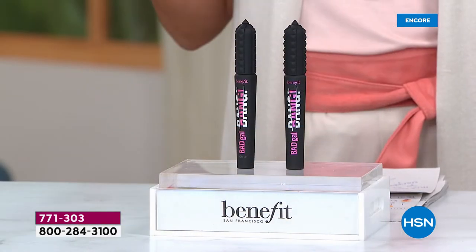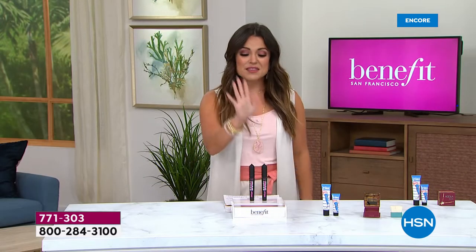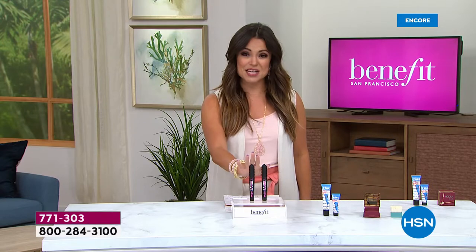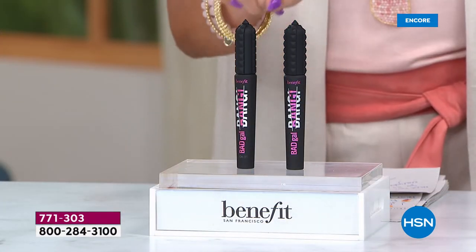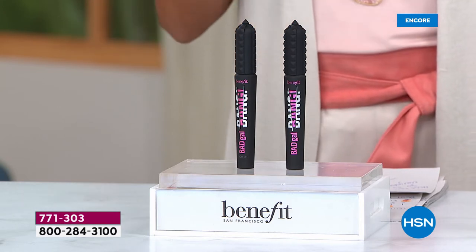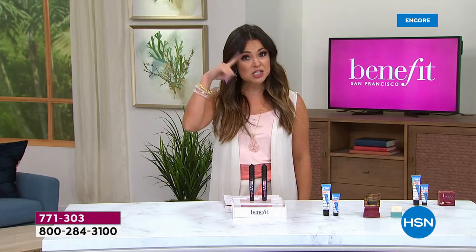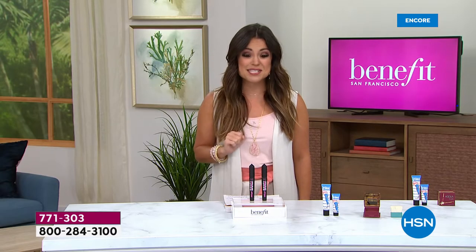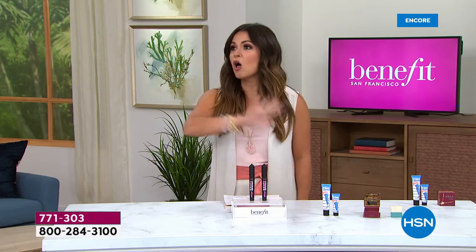We are going to introduce you to the world of Prestige Mascara from Benefit Cosmetics. This happens to be their top-selling mascara — it's called Bad Gal Bang, and every 10 seconds, one of these is sold. It's mega-volume, a light-as-air formula, never clumpy, flaky, or dry. It actually nourishes your lashes and it's water-resistant.